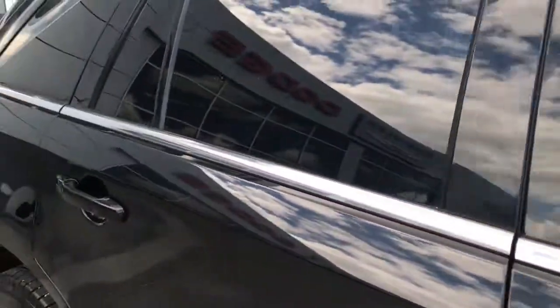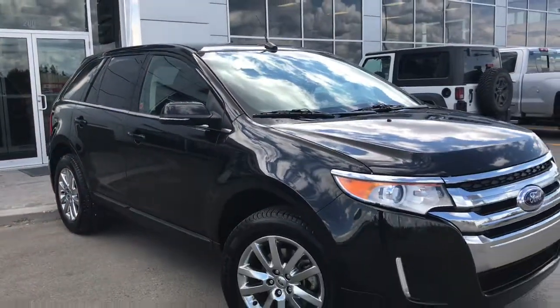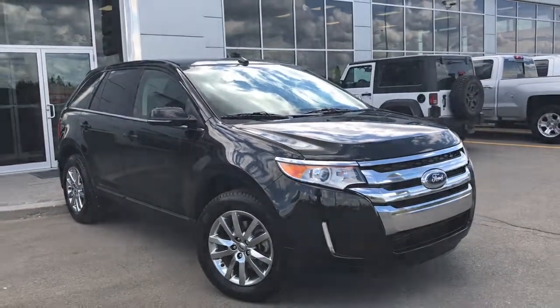If you'd like to take this gorgeous Ford Edge for a test drive, we're located at 200 St. Matthews Avenue in Spruce Grove. Hopefully we see you soon — take care!